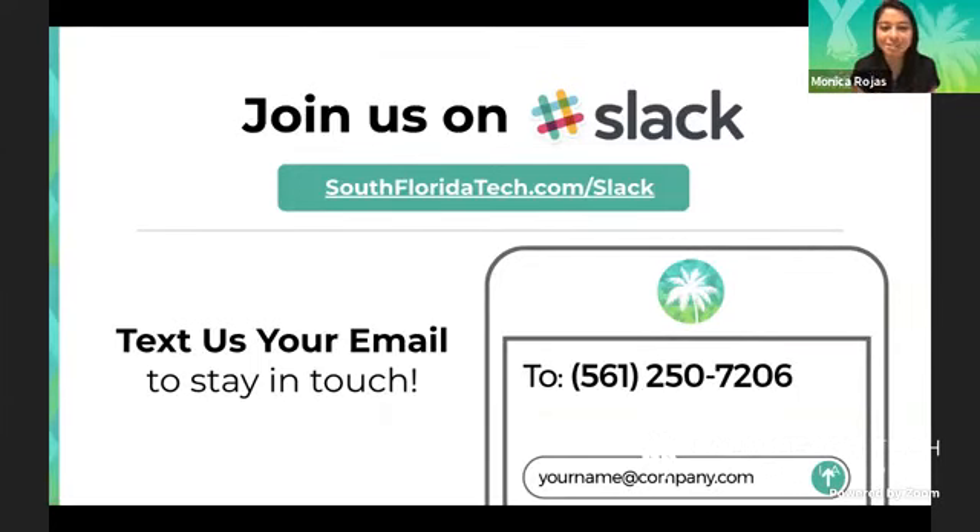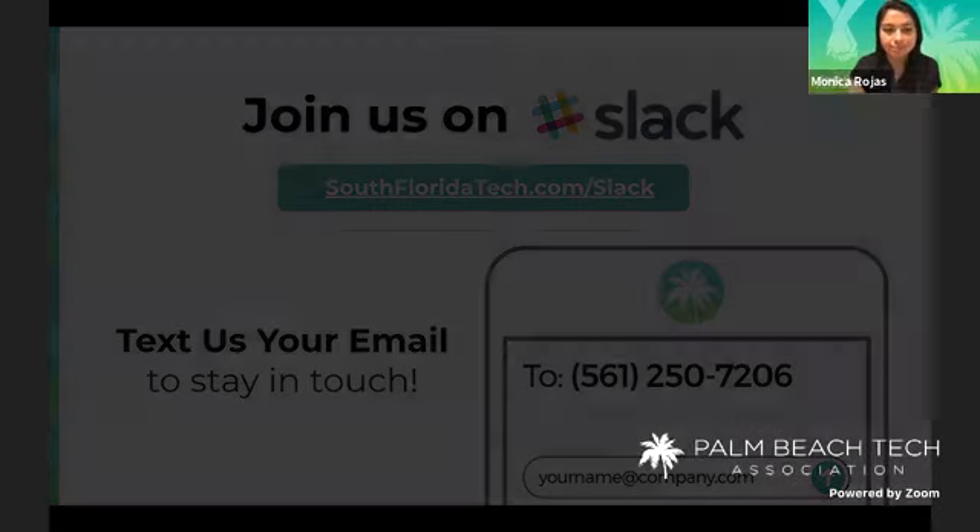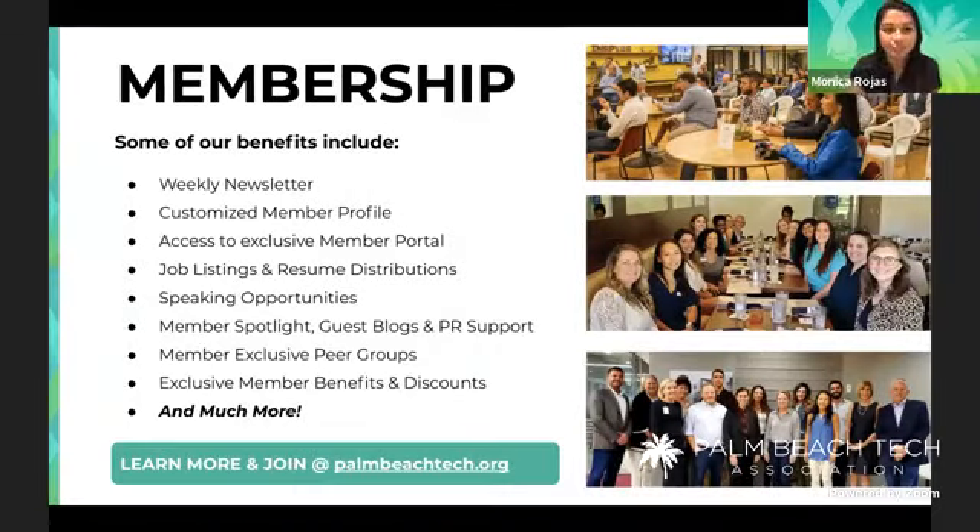If you haven't done so already, join our Slack. We put fun memes in there, a lot of valuable information, local events, open discussion, and jobs. These are just a few of our membership benefits — if you have any questions, go to palmbeachtech.org. We offer speaking opportunities, job listings, resume distributions, an exclusive member portal, and we're going to get started soon with exclusive member benefits and discounts. That might be a surprise for 2021, so stay tuned.